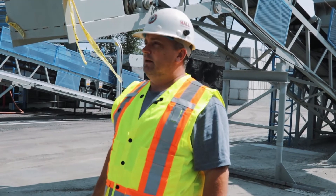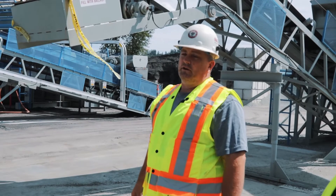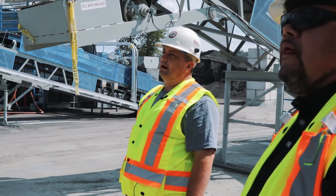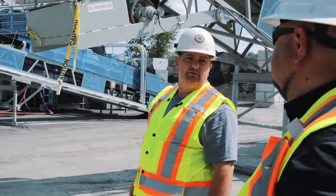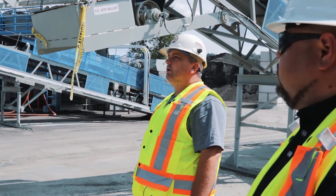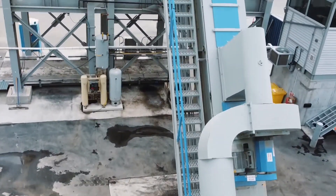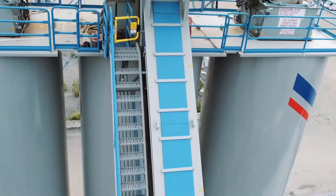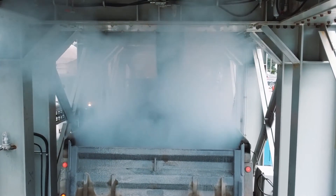With our rates, this drum is rated at 300 imperial tons per hour — 270 metric tons per hour. We've had it up to 260 metric tons, so it can really put some mix out.